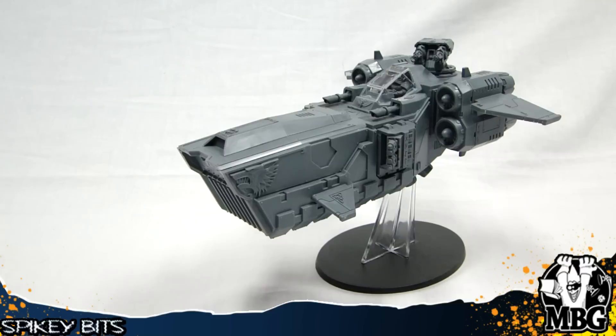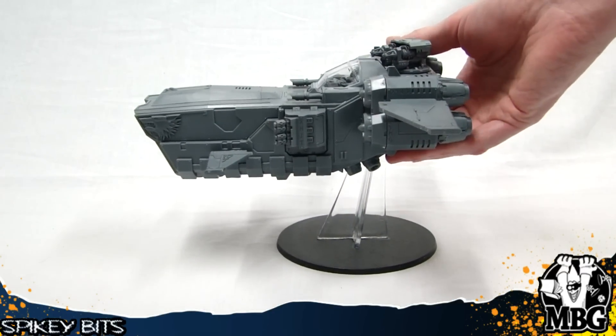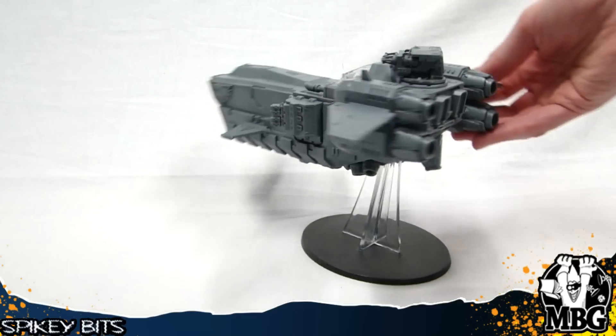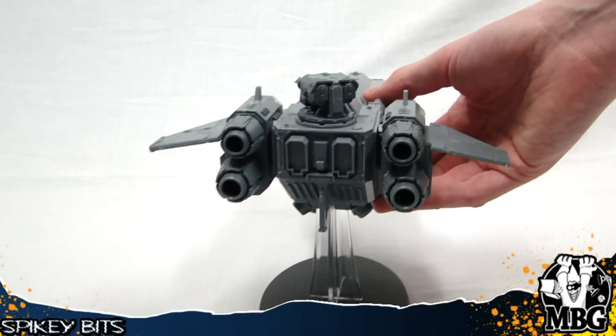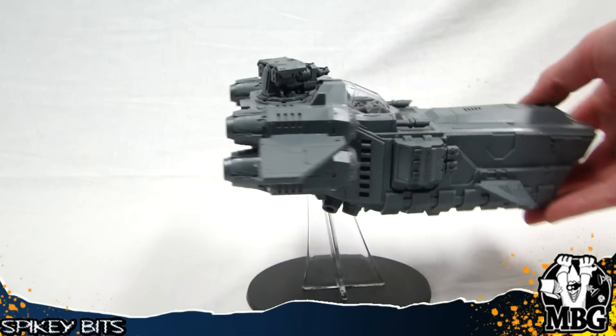This is just the cannon, so it's going to be strength 6 AP3 small blast with the Hellfrost rule — strength test or die. Or you can focus it and then it's strength 8 AP1 with the Hellfrost rule. The Hellfrost is the new hotness for the wolves here.